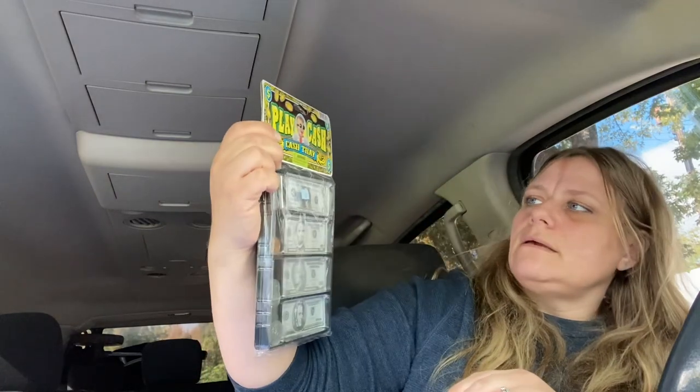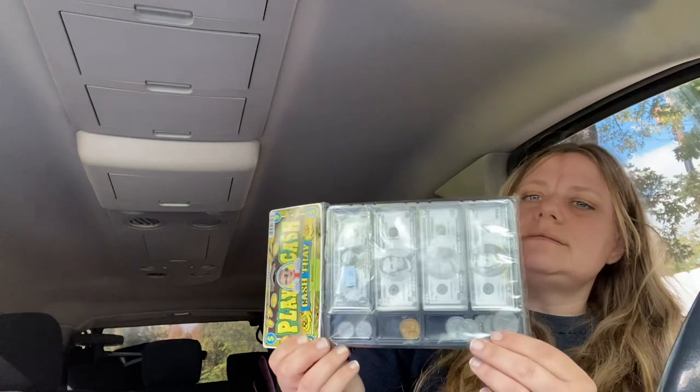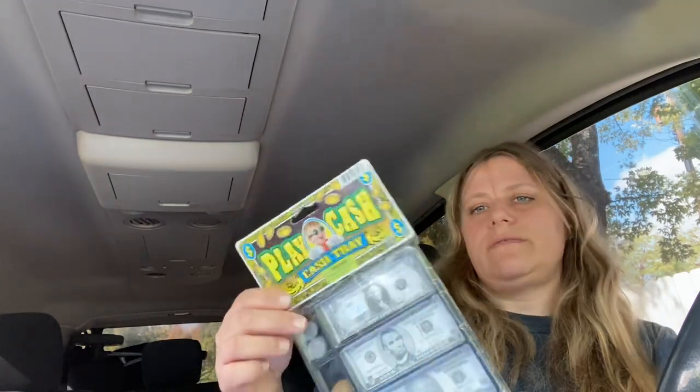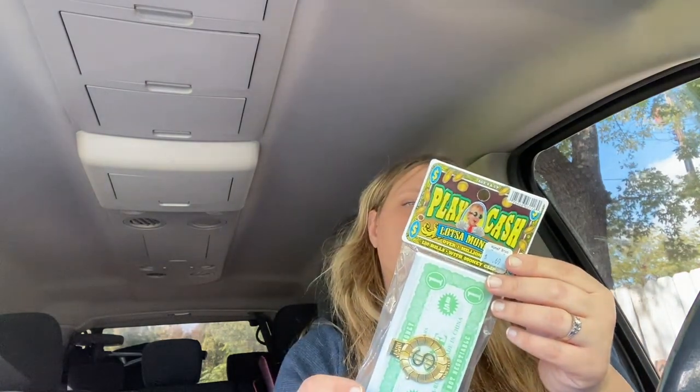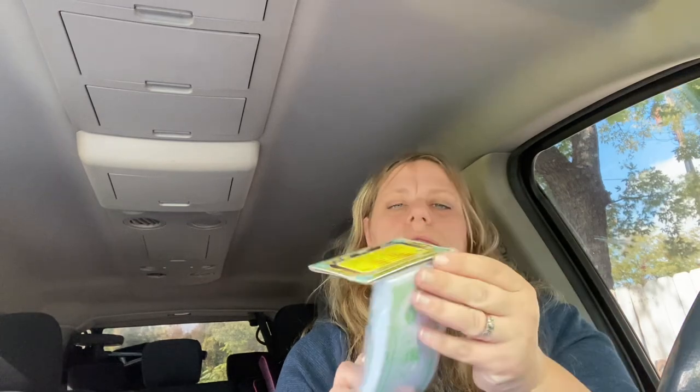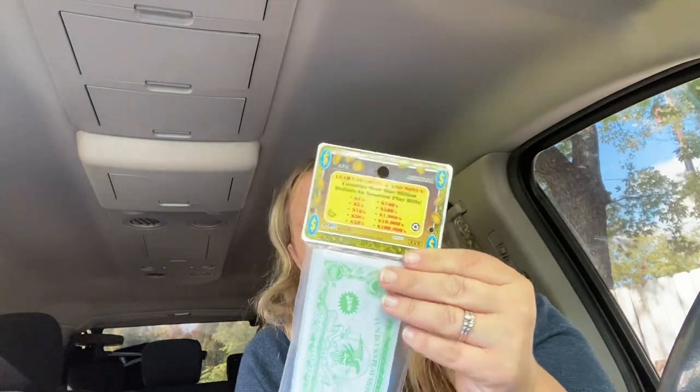I did get this pack of play money — it has the little tray, the coins, and the bills. I thought this would be great to help my kids learn the amounts of money and everything. These were 69 cents. Dollar Tree sells something like this too, so I got the play money and you can see how much of each bill is in there.